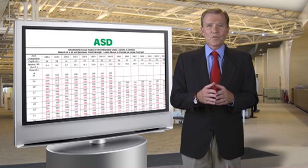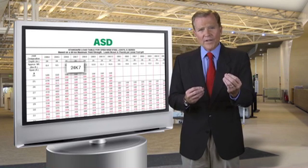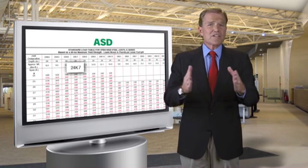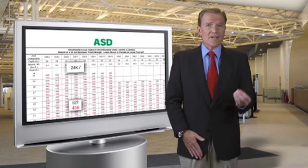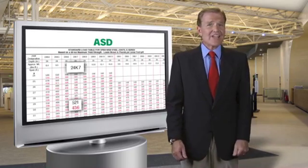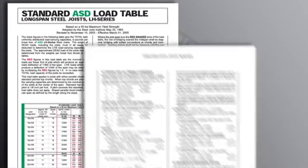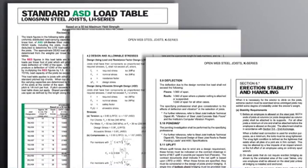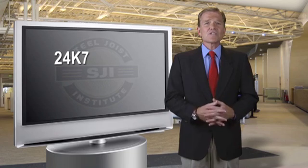Standardization is another key advantage. When a joist is specified, a 24K7 for instance, simply recording that designation automatically embodies all of the specification and load table requirements for that joist. The joist will carry the load as called for in the load table. It will have a standard 2.5-inch end depth, will be 24 inches deep, and will comply with all of the other requirements of the specifications and the load tables. Additional standards regarding bridging, end anchorage, the allowable deflection, camber, and paint, among other items, are also listed as standards in the specifications. These standards must be adhered to in order for a joist to carry a Steel Joist Institute designation.